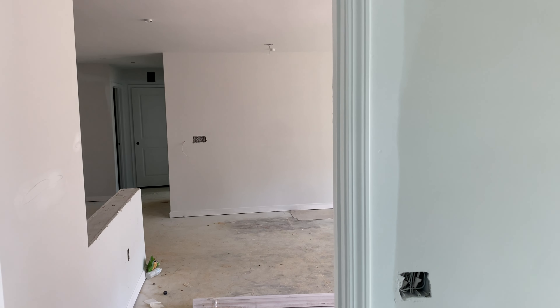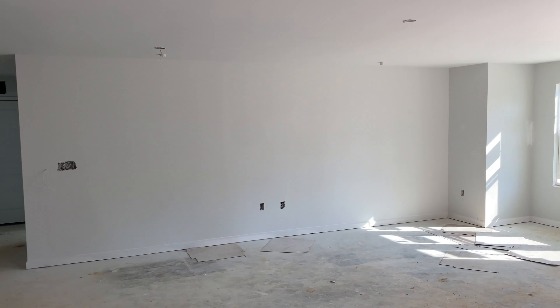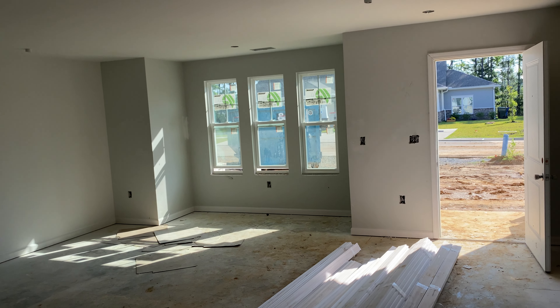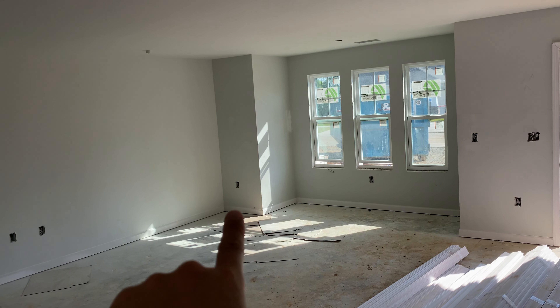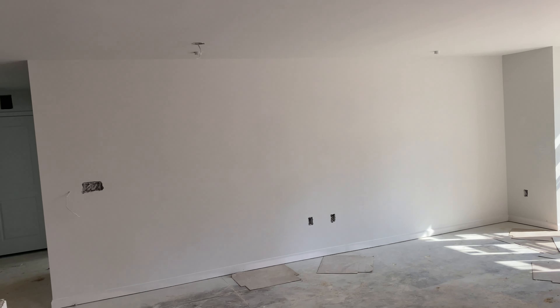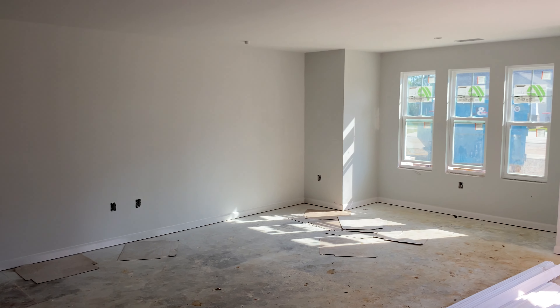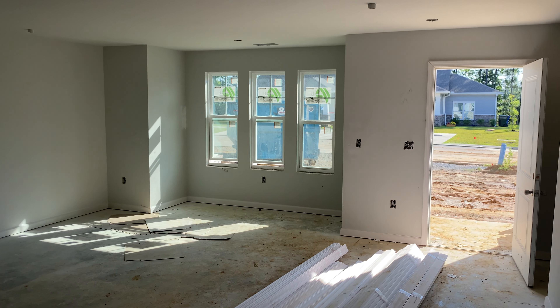Coming back out, we face the living room. Floor plans are similar between the second and first story — near identical, save for a staircase headed up that way and exiting out over here. But this is a welcoming space, and again, huge for a two-bedroom.